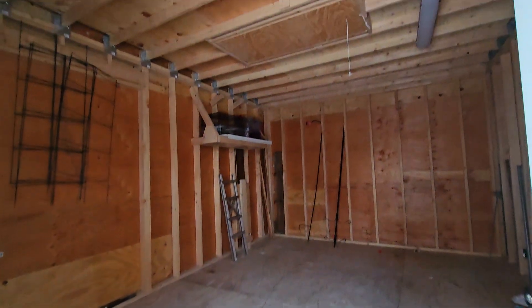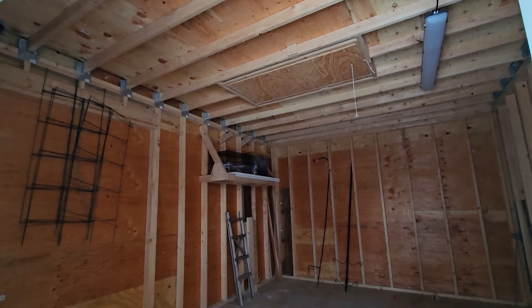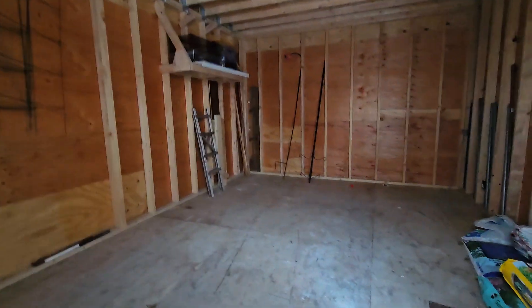So this is the shed. It's a huge shed with a big loft area up there. If you need a lot of storage, this is the place to be.